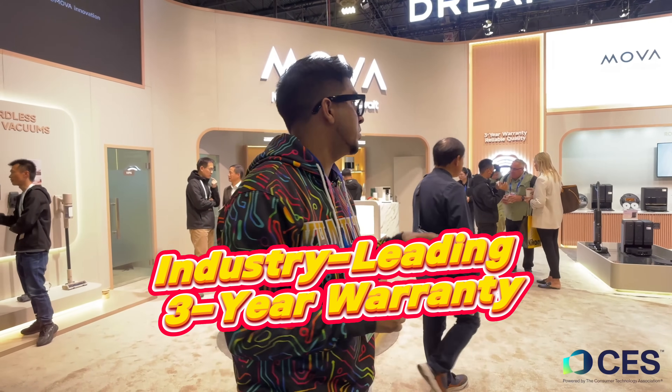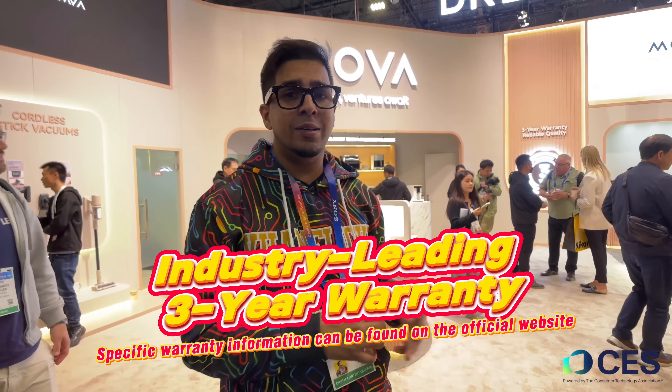Hey guys, welcome back to an all new episode of Conflicts. We're here at CES at MOVA, a brand new company that recently came out featuring the latest in appliances — robot vacuums, toothbrushes, hair dryers, you name it, they do just about everything. Right now they are popular on Amazon, but today we'll be seeing exactly what they have to offer. So without further ado, let's go ahead and get started.